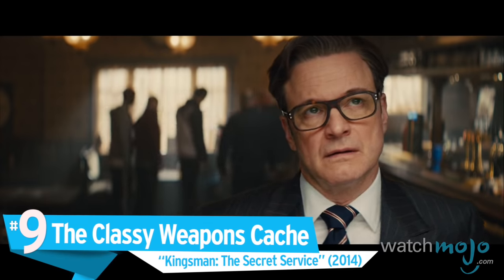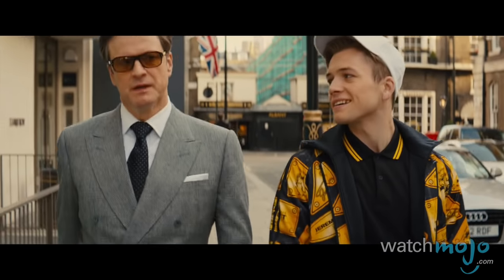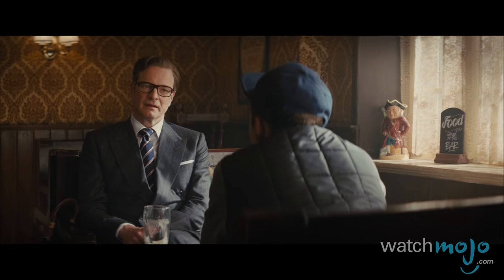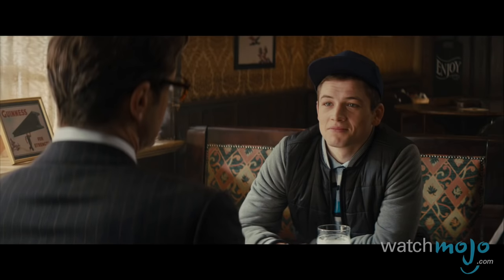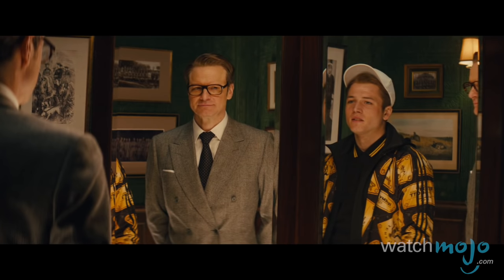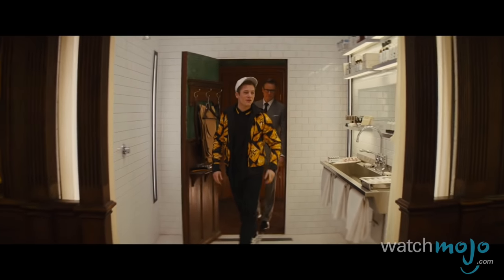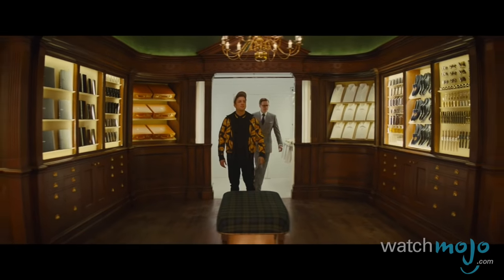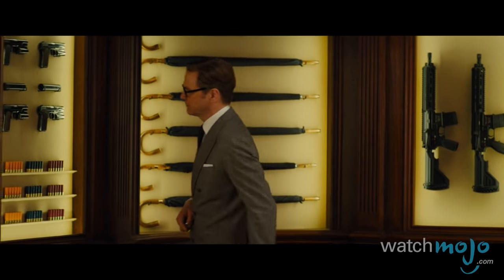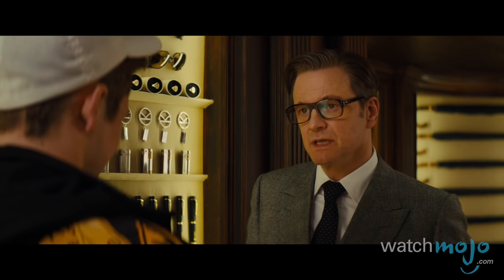Number 9: The classy weapons cache. Kingsman: The Secret Service. Veteran secret agent Harry Hart has recruited Eggsy, the son of his fallen colleague, to join the ranks of the secret intelligence agency, the Kingsman. No recruitment would be complete without the obligatory introduction to the weapons cache. This unstoppable action-packed spy film adds a new level of gloss to the armory. The space appears to be non-threatening enough, filled with dress shoes, umbrellas and the like — but these are just weapons in disguise, which help the agents live up to the principle of secrecy necessary to be part of the Kingsman organization.